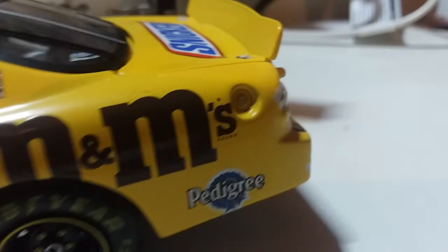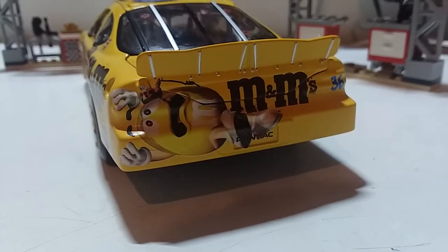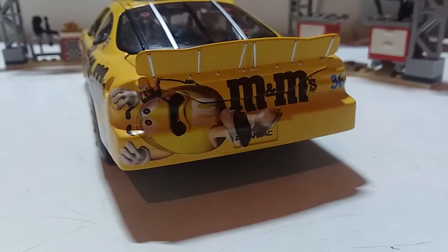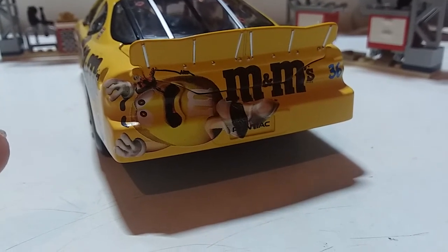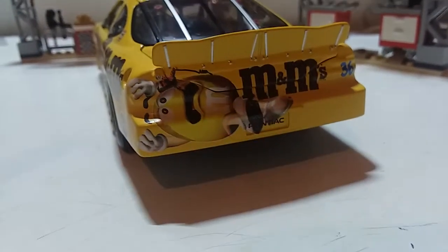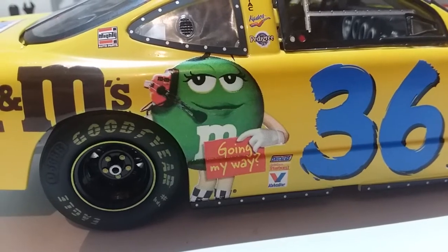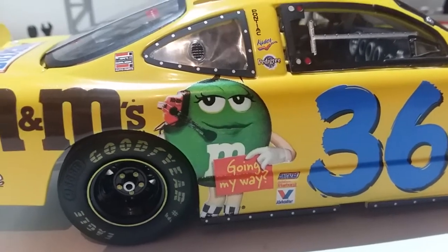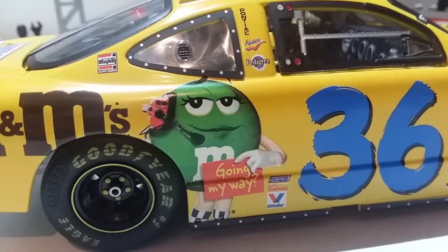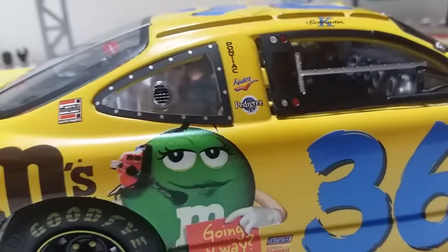We've got the Meineke All Parts on the C-pillar and also Pedigree. It's got the fuel filler intake as well. One thing I did notice is that this car does not have any taillight decals. We've got Yellow — the Yellow Peanut M&M freaking out that he's a spotter, like he's going for a wild ride back there. On the other side, same layout except we have Mrs. Green M&M saying 'Going my way?' and on the B-pillar there's a sponsor saying Kudos.